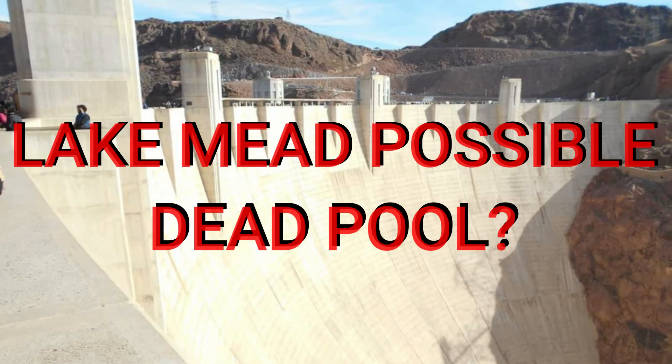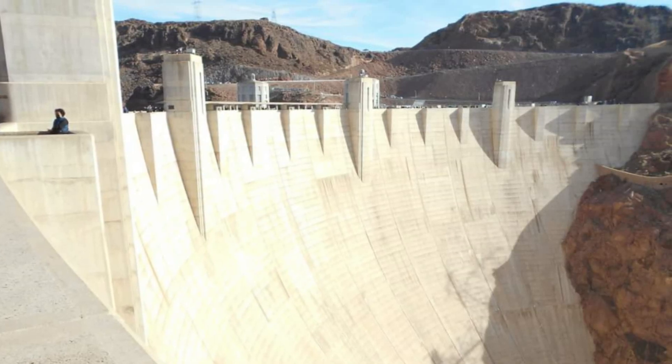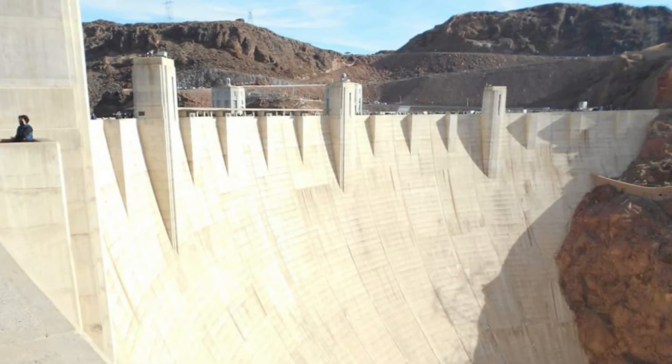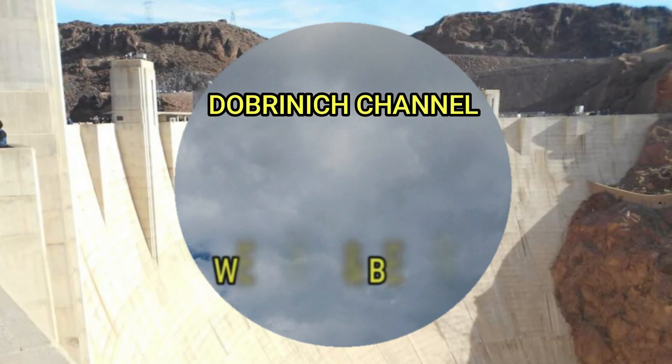Welcome back to the Brennic Channel. Today we are talking about Lake Mead, Lake Powell, and the Colorado River in depth. There's a lot of precipitation coming to Colorado — we're going to check the snowpack and the depth of the snow.